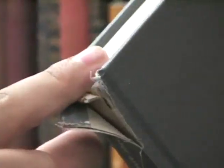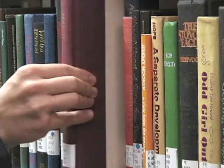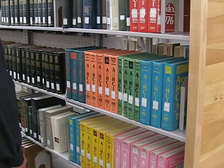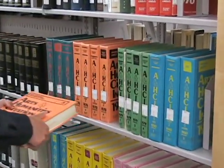Pulling on the top edge of a book can tear the spine. Instead, remove a book from the shelf by pushing the books on each side back so you can grasp the book by its cover. When dealing with a particularly large or heavy book, push the book forward from the back of the shelf.